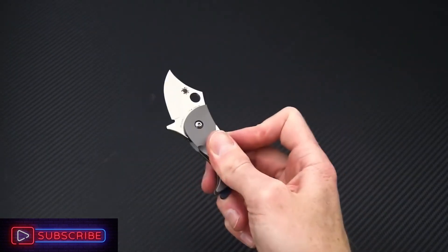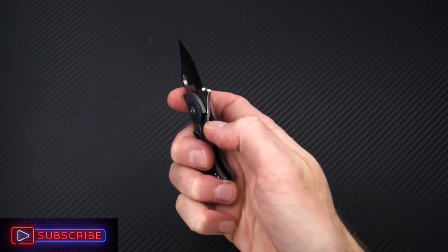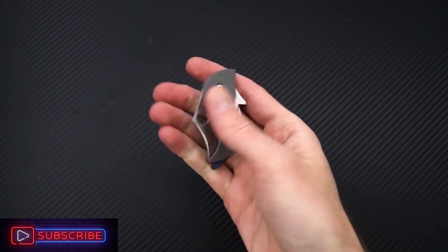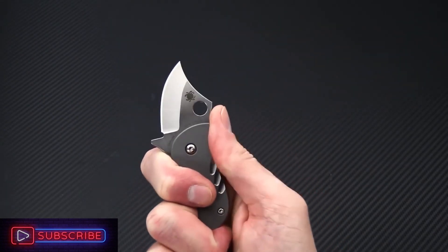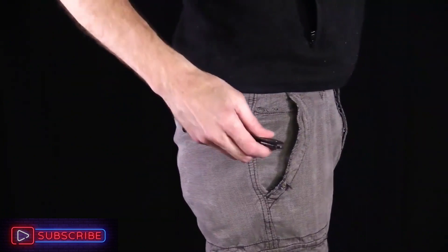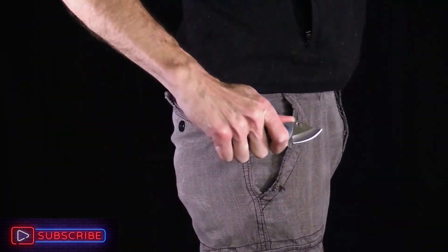The curved handle allows for a firm and comfortable two-finger grip. As you can see, the knife is really compact and completely pocketable, so it's actually more like a puppy. However, it still has the ability to bite, so be careful. Here's the most compact and pocketable knife we've ever seen.